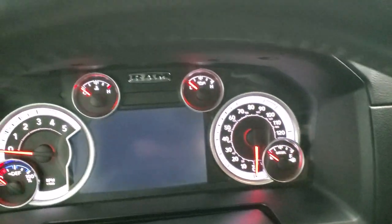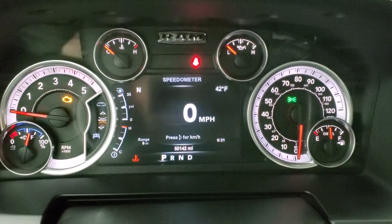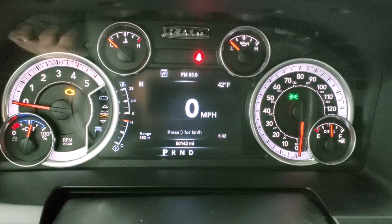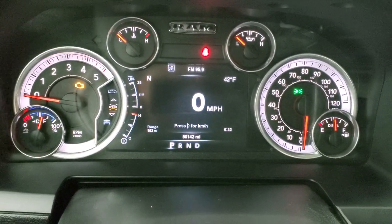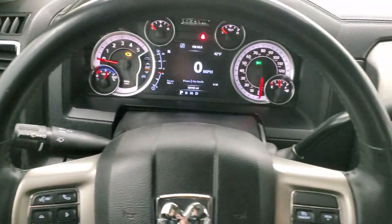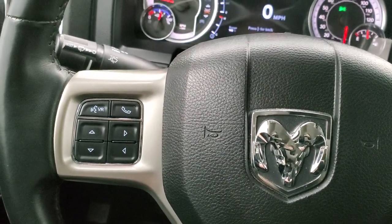As we hop inside the vehicle, we'll turn the ignition on and check out the instrument cluster. You get the 7-inch LCD display. 50,142 miles on this truck. You do get a digital speedometer, outside temp, compass, range to empty, and time — and you can change those corners to read whatever you'd like. Very nice and clean on the instrument cluster. Comes with the heated leather wrap steering wheel, cruise controls on the right, Bluetooth, and information center controls on the left.